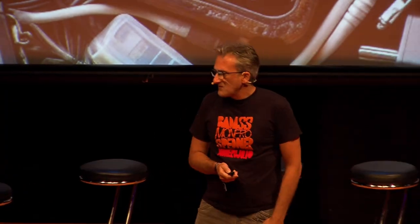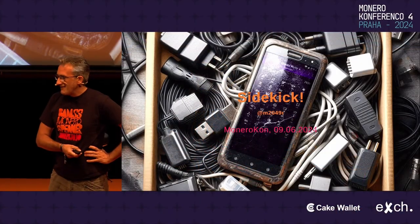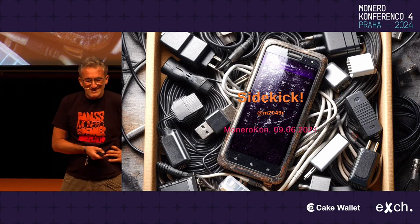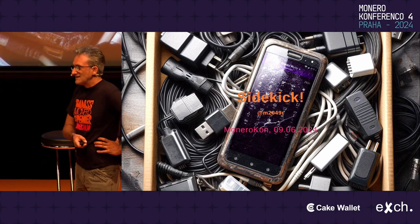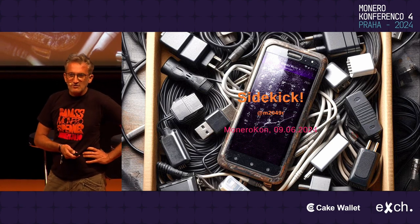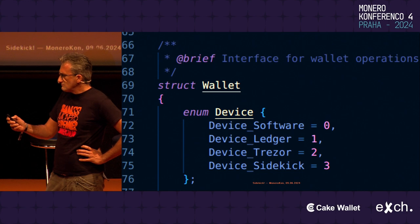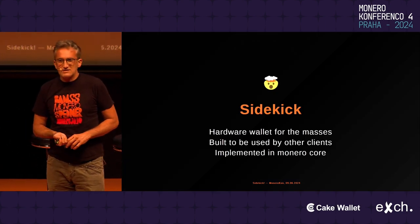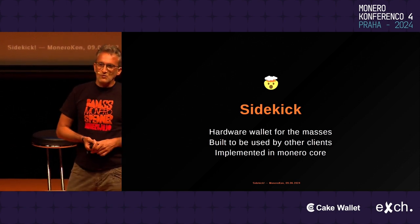Today I'll be talking about Sidekick after two — no, three years of development. Three years ago we had the idea to make a Sidekick. I'll be talking about what that is, why that is, and how we've decided to implement it. Sidekick is a hardware wallet for the masses, just like Monerujo is a Monero wallet for the masses.